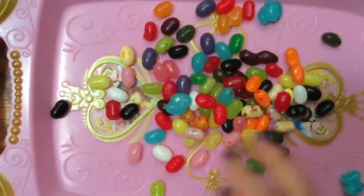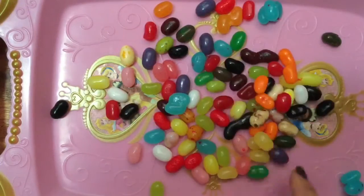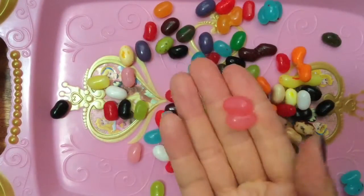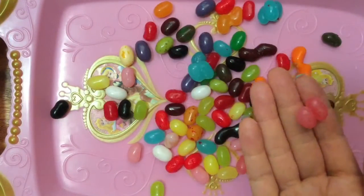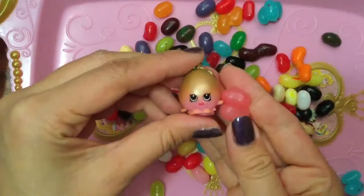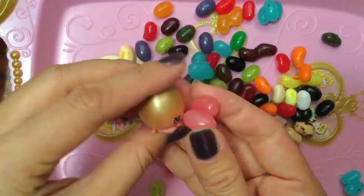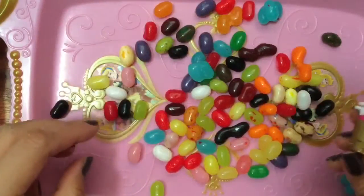Let's pour all of them out onto my princess tray. I'm gonna take a look at them — these are so yummy. There's not that many funny ones. This one looks like cotton candy — do you like cotton candy? I love cotton candy. This looks like the same color as June Balloon from my Shopkins mystery pack. June Balloon loves cotton candy too, and this is very smooth.